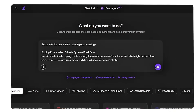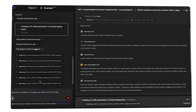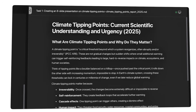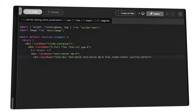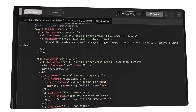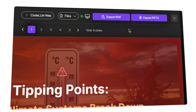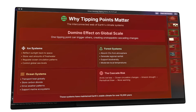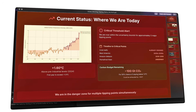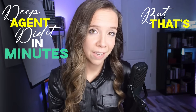Let me show you what I mean. I gave it one prompt: create a presentation on the planet's breaking point. Watch what it created — a complete narrative arc, custom data visualizations, sources cited, design that's actually good. This isn't a template with your words plugged in; this is original analysis and presentation design happening in real time. The slides flow logically, the data tells a story, and the visuals support the argument.